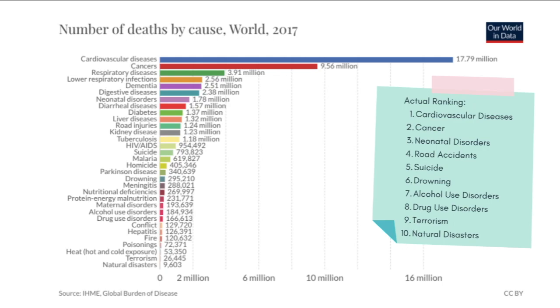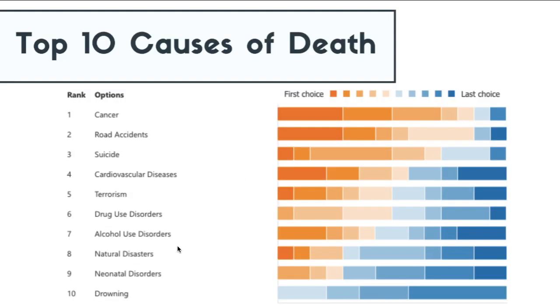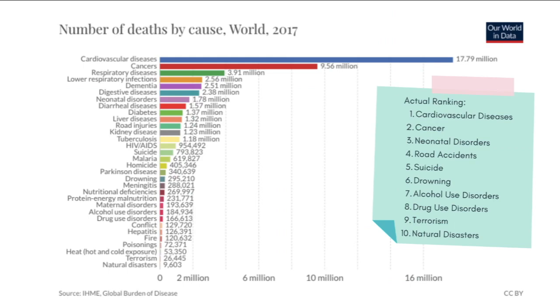Neonatal disorders are the third most likely cause of death according to this data set, yet as a class you rated it as one of the least causes — ninth from the list. This can be attributed to perhaps not knowing what neonatal disorders or neonatal deaths are, and again the limited availability of information about it as a cause of death.